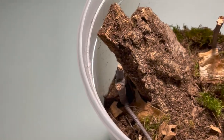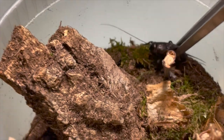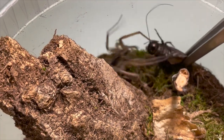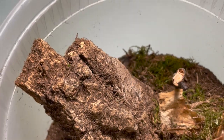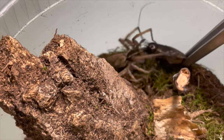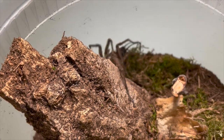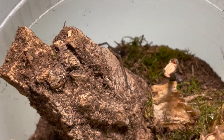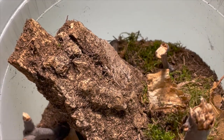This cricket is a little bit big for this guy — I'll try. Oh my gosh, he got it! Whoa, okay.